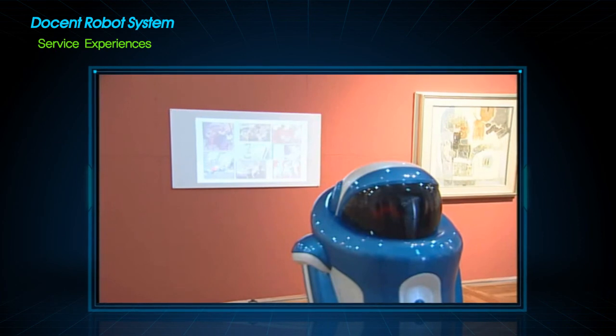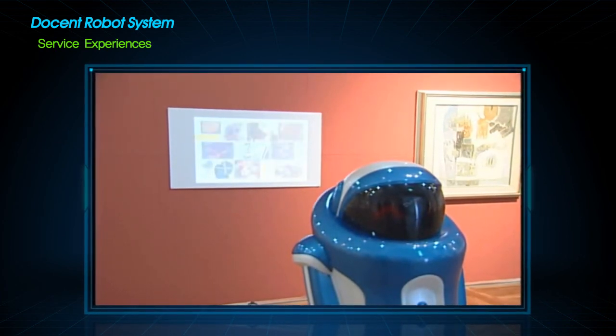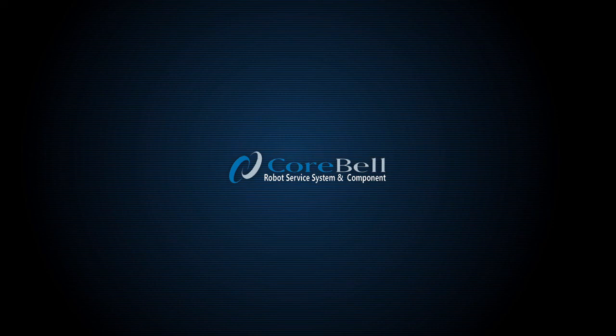In the last video, the robot is interpreting artworks of a Korean artist in Daejeon Museum of Art. The docent robot technologies of Coorbell Systems, Inc. are evolving at this moment. Thank you for listening.